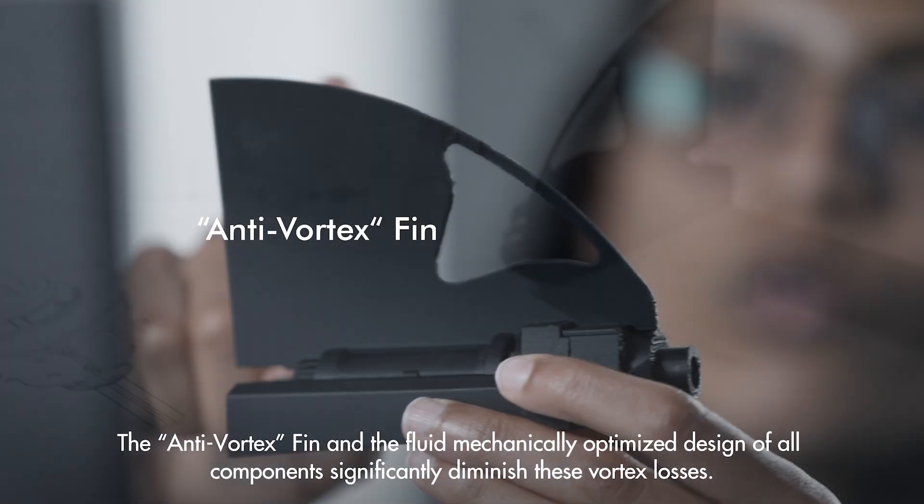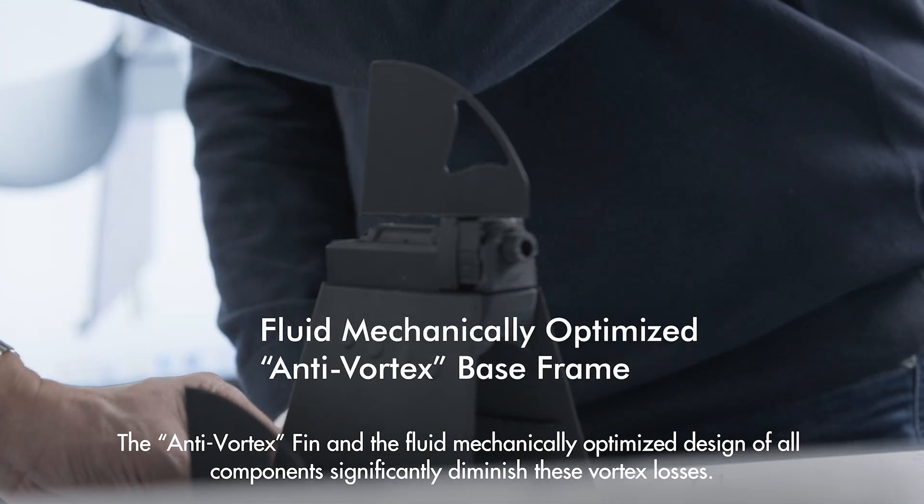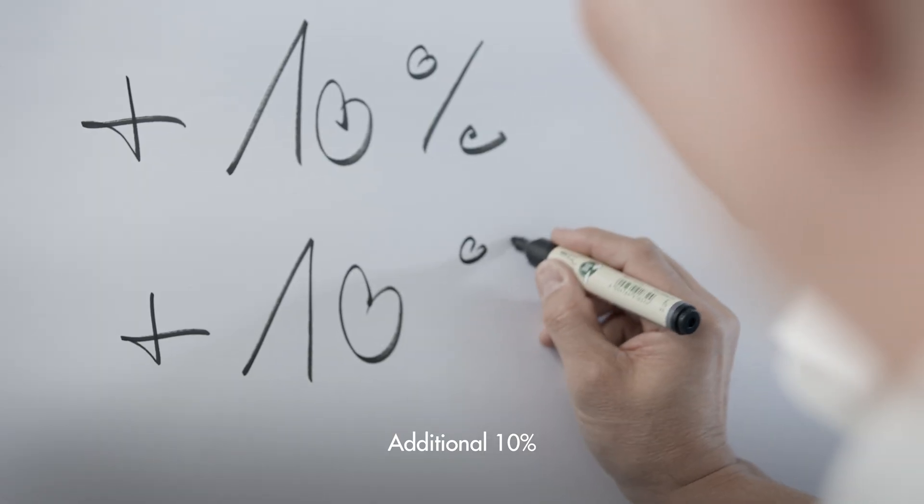The anti-vortex fin and the fluid mechanically optimized design of all components significantly diminish these vortex losses. Additional 10%.